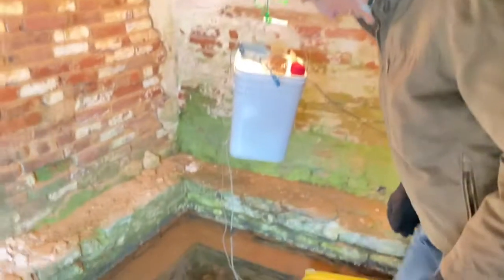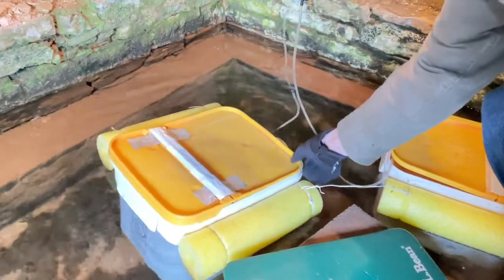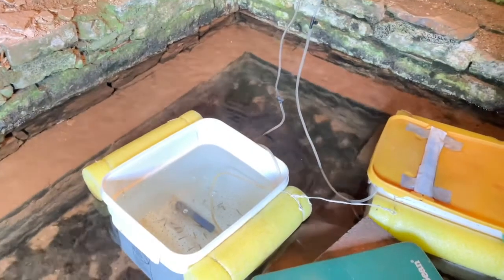I'll just take the top off our little crates here. Our little system has an aerator that brings aeration into all the tanks.